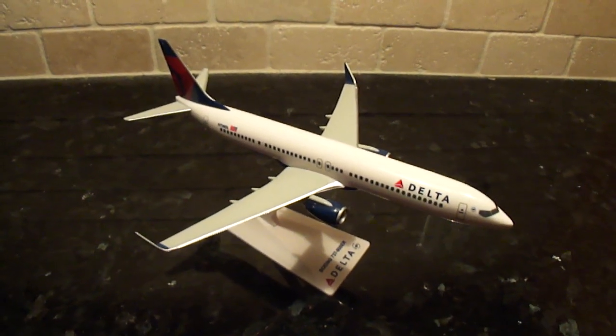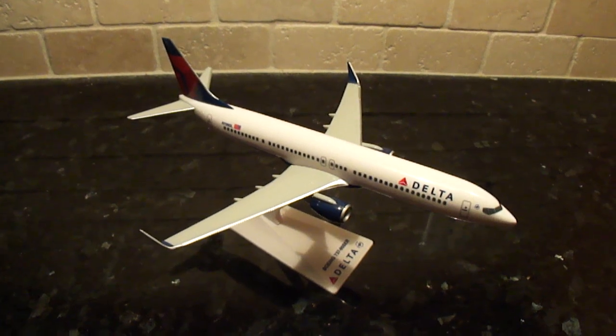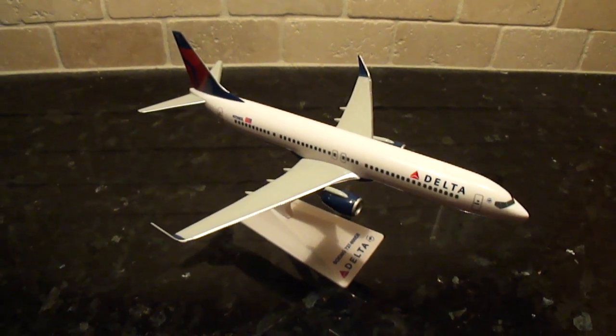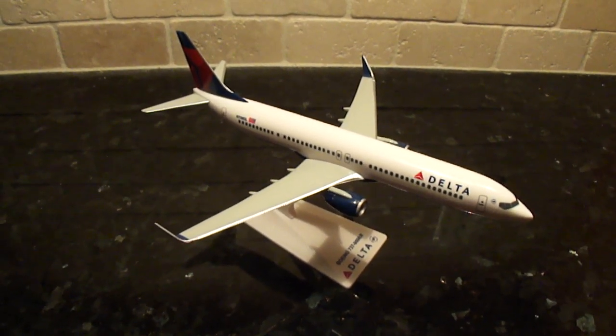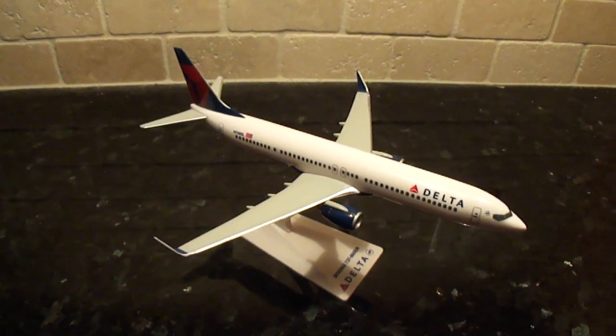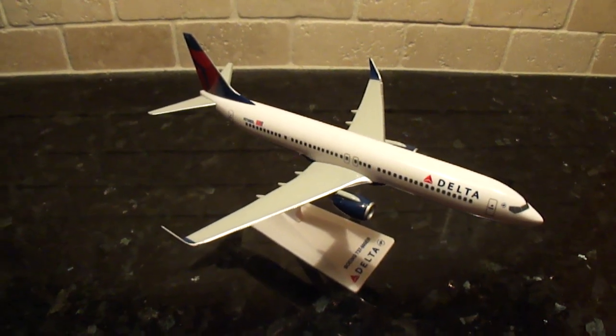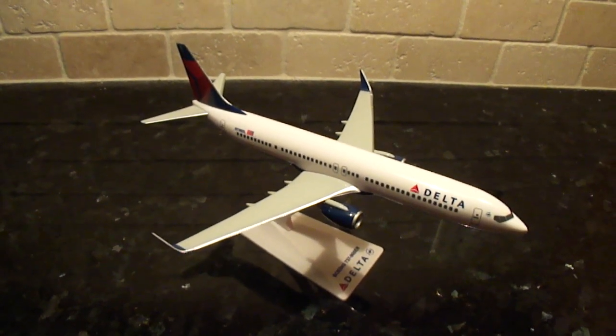Anyways, there you have it guys — the Flight Miniatures Delta Airlines 737-900ER, which is going to be introduced in Delta's fleet in about a year from now. They've ordered about 100 of these from Boeing, so I'm really looking forward to these aircraft appearing in Delta's fleet. Even though I am going to miss the MD-88s and 757s, I think this would make a great addition.